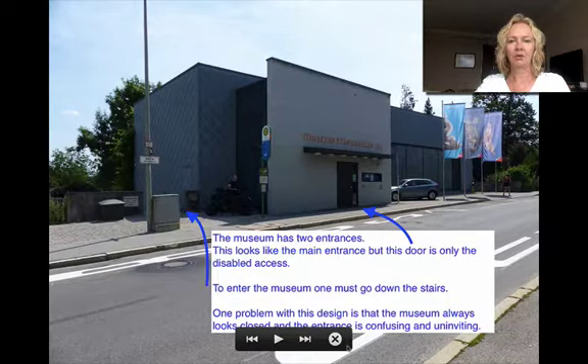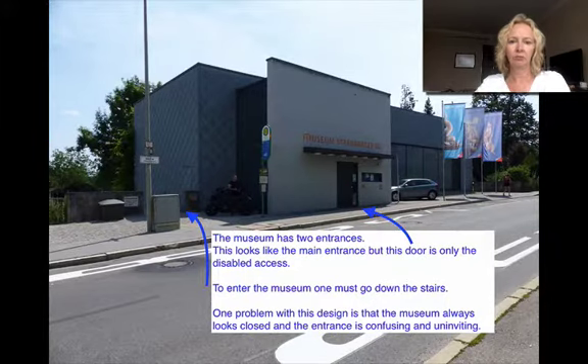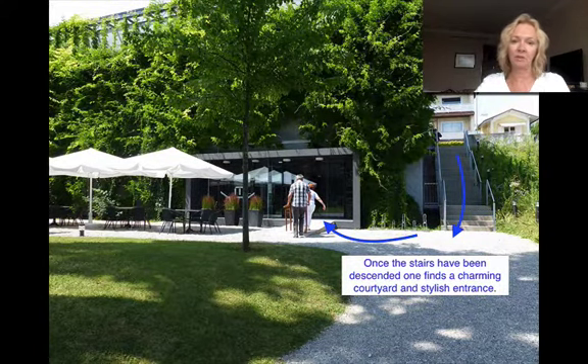This looks like the main entrance, but it isn't. This is the disabled entrance. To actually enter the museum, you have to go down some stairs here, and the fact that the entrance is confusing is a design feature that really should be improved. That door is the disabled entrance, and there's a sign telling you to go down the stairs. Once you're down the stairs, you find a really charming courtyard and a very stylish entrance — I was quite surprised on my first visit.